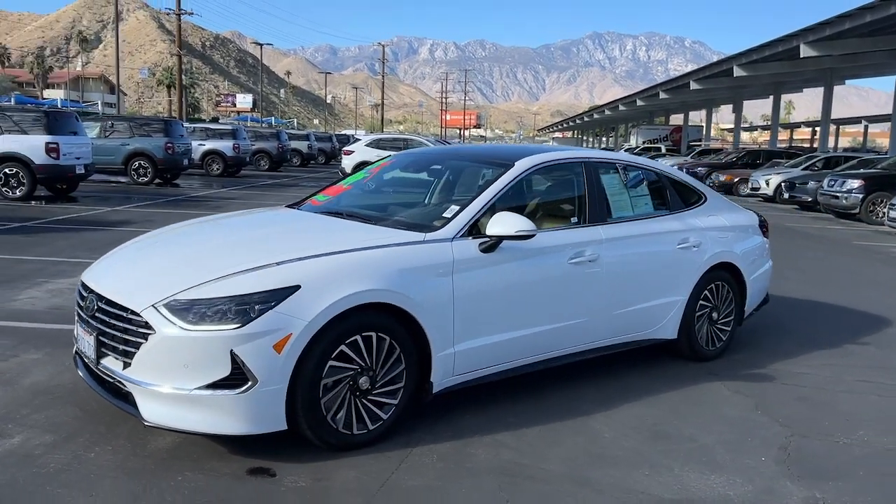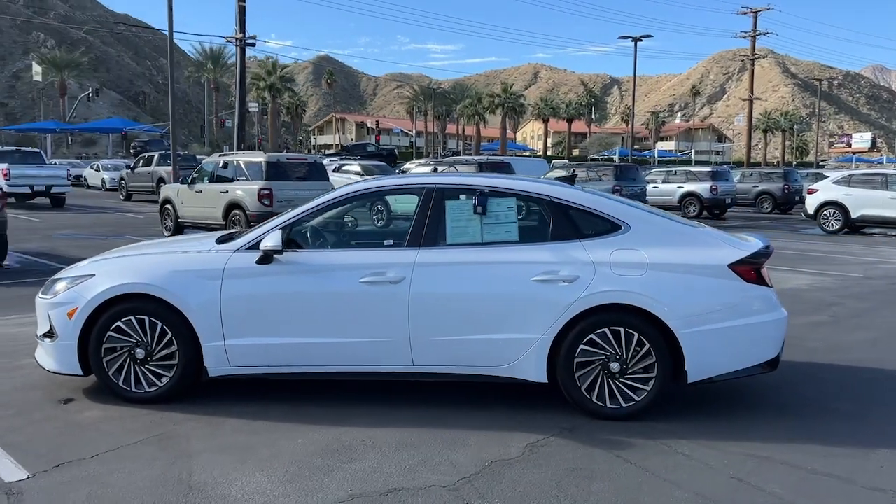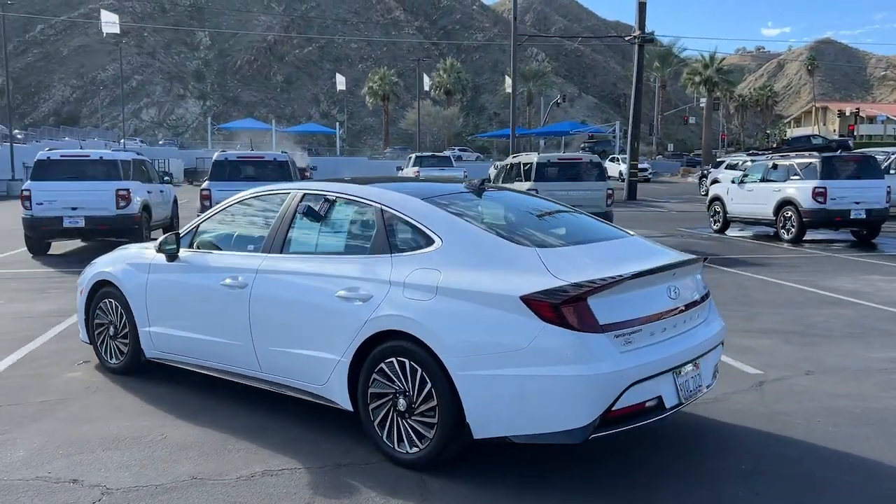Here is a wonderful 2021 Hyundai Sonata Hybrid. With less than 20,000 miles on the odometer, this vehicle provides excellent value.